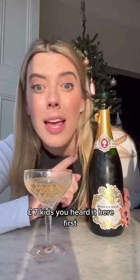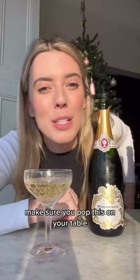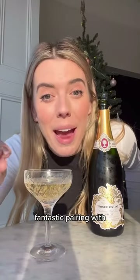Yes, that's a saving of £7! You heard it here first — get yourself down to Waitrose and make sure you pop this on your table at Christmas, because it is a fantastic pairing with smoked salmon bellinis and cream cheese.